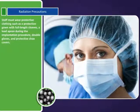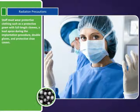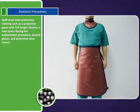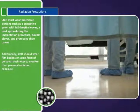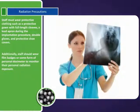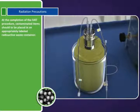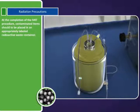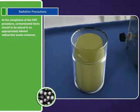Staff must wear protective clothing, such as a protective gown with full-length sleeves, a lead apron during the implantation procedure, double gloves, and protective shoe covers. Additionally, staff should wear film badges or some form of personal dosimeter to monitor their personal radiation exposure. At the completion of the SIRTEX procedure, contaminated items should be placed in an appropriately labeled radioactive waste container.